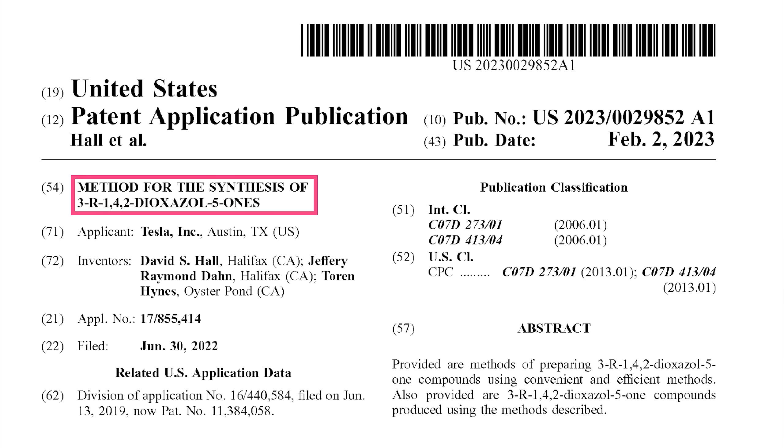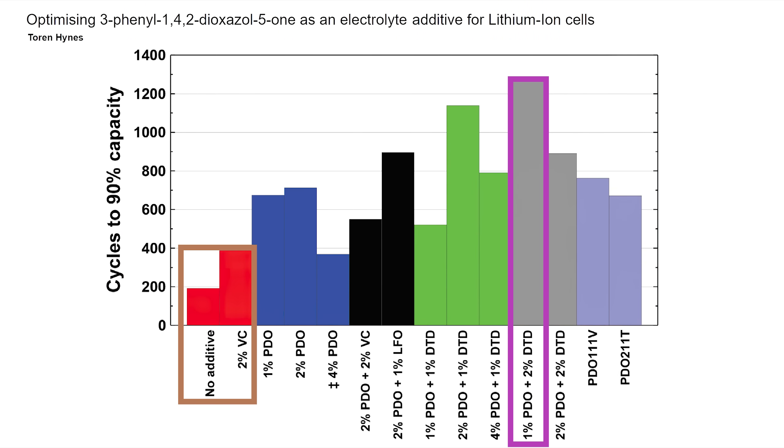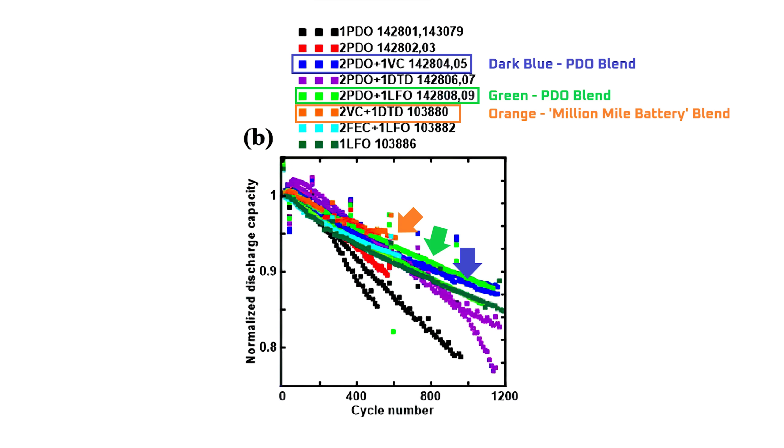Last year, Tesla filed a patent application for a method of synthesis of 3R142-Dioxazole-5-Ones. The question is what does that word soup mean and what are the implications of the patent? In short, the patent is for a process to produce a new electrolyte additive more simply and cheaply. But the more important part of the story is that the new electrolyte additive can be used to dramatically increase the cycle life of lithium ion batteries, so much so that the additive appears to be competitive with the electrolyte blends that were used in Jeff Dahn's groundbreaking million mile battery.